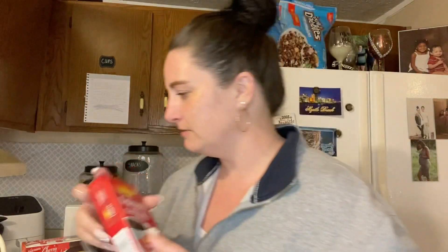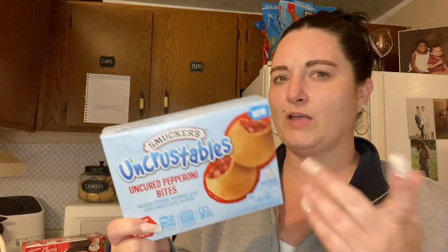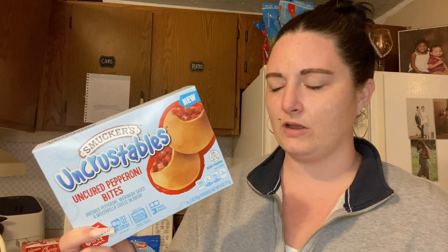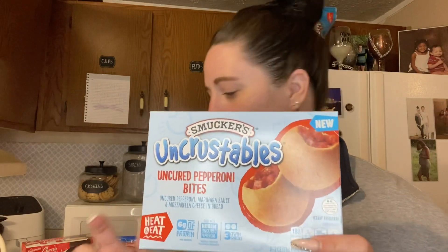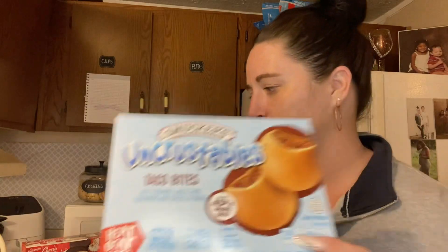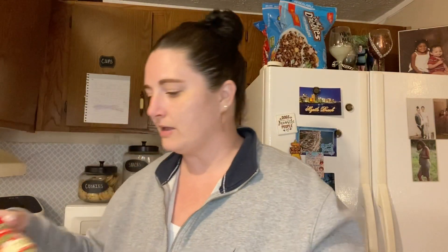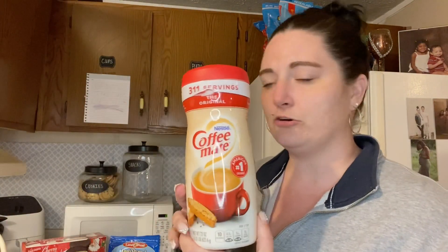I got these single-serve coffee pods — I usually use the big containers but my daughter likes using these. I got these uncrustables at Food Lion — I don't think I've seen them anywhere else, but they are so good. I got the pepperoni ones and the taco ones as well. I also got some chives because I put those on everything, and some more powdered creamer.